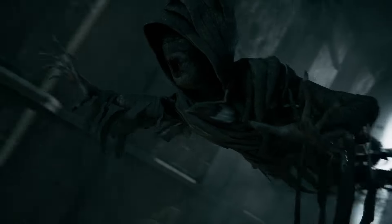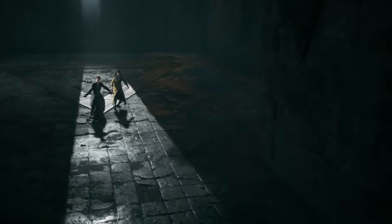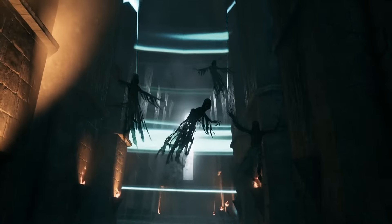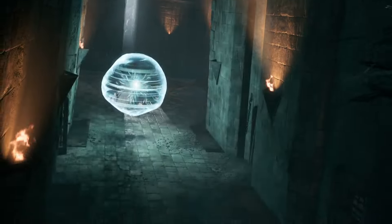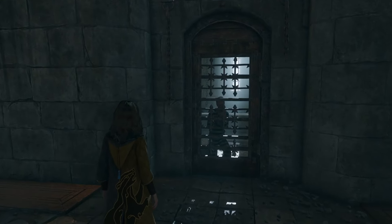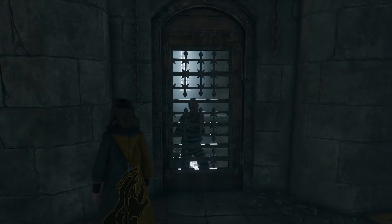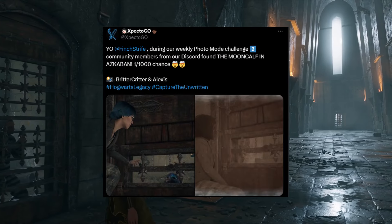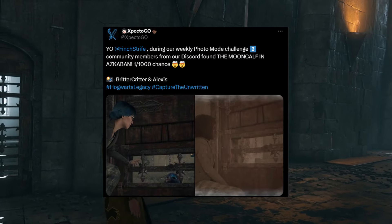Unfortunately, you don't get to cast a Patronus yourself. The actual Azkaban section of the mission is short and pretty straightforward — you can explore a bit of the area, but you can't use any spells at all, not even Revelio or Lumos. There is some dialogue from the prisoners and you can peek into some of the other cells. Apparently there's a 1-in-1,000 chance of a mooncalf spawning in one of the cells — one of the most well-hidden Easter eggs from the Hogwarts Legacy devs, proven by eagle-eyed fans using the game's photo mode.